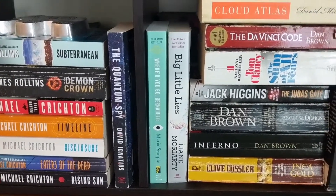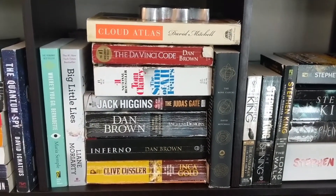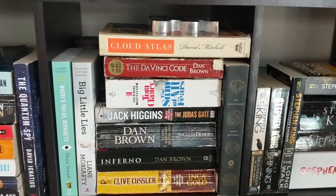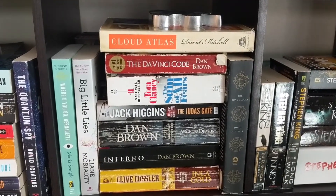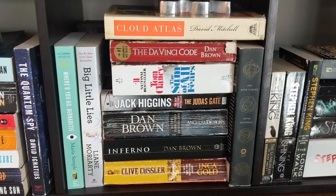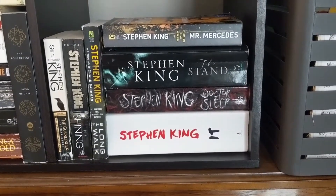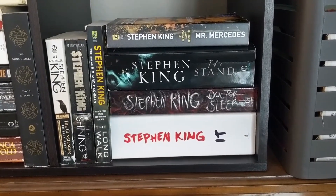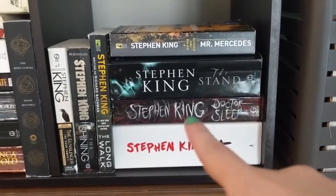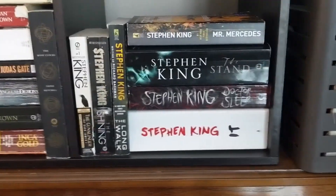Cloud Atlas and The Bone Clocks by David Mitchell. Then The Sum of All Fears by Tom Clancy, The Judas Gate by Jack Higgins. Dan Brown: Inferno, Angels and Demons, and The Da Vinci Code. Clive Cussler's Inca Gold. On my Stephen King shelf: It, Doctor Sleep, The Stand, Mr. Mercedes, The Long Walk, The Shining, and The Gunslinger — Dark Tower book one. Doctor Sleep is my absolute favorite Stephen King — it's the sequel to The Shining — though I know I have a lot more to read of his.